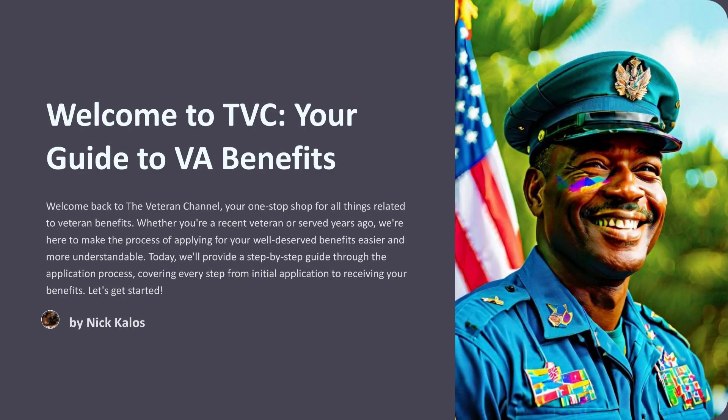Welcome to TVC, your guide to VA benefits. Welcome back to the Veteran Channel, your one-stop shop for all things related to veteran benefits. Whether you're a recent veteran or served years ago, we're here to make the process of applying for your well-deserved benefits easier and more understandable. Today, we'll provide a step-by-step guide through the application process, covering every step from initial application to receiving your benefits.